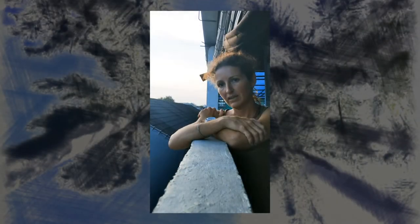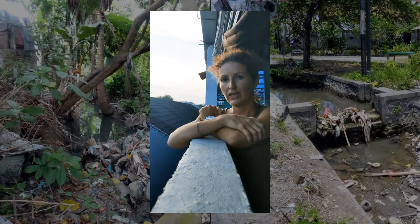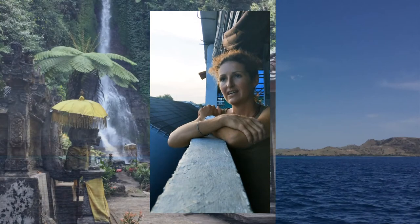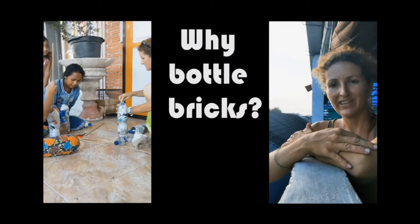The biggest problem in Bali for rubbish is soft plastics that can't be recycled. So a lot ends up in landfill and then washing into rivers, in gardens, contaminating soil with estrogens, and of course washing into the ocean and harming marine animals.